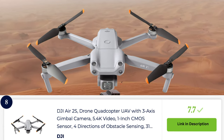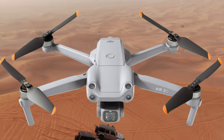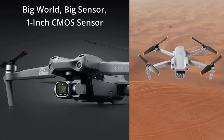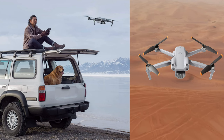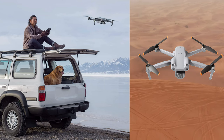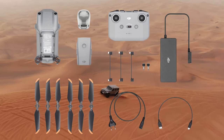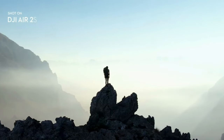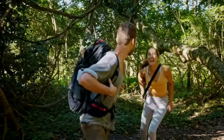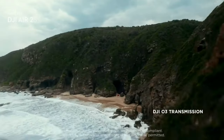The DJI Air 2S is a high-performance drone specifically designed for aerial photography and videography. It boasts a 1-inch CMOS sensor capable of capturing stunning 20-megapixel photos and 5.4K videos with exceptional detail. With its 3-axis gimbal stabilization, it ensures smooth and stable footage even in challenging flight conditions. The Air 2S incorporates advanced features like Active Track 4.0 for precise subject tracking and Focus Track for professional quality shots. With a maximum flight time of 31 minutes and a range of up to 12 kilometers, it provides ample time and distance to capture breathtaking aerial shots. Overall, the DJI Air 2S offers an outstanding aerial imaging experience for enthusiasts and professionals alike.